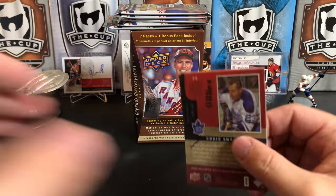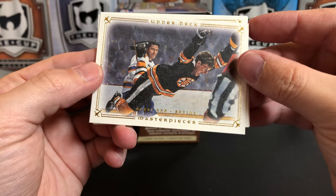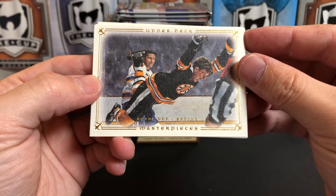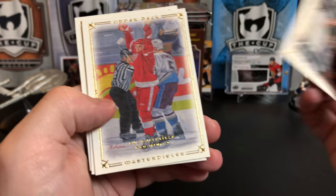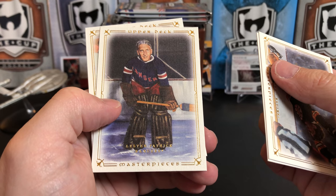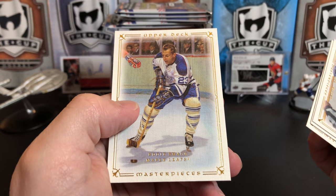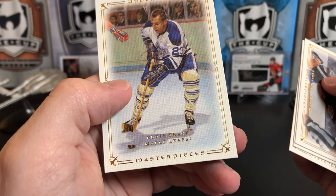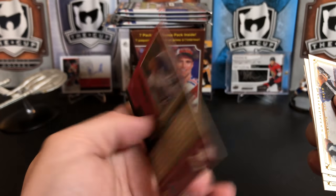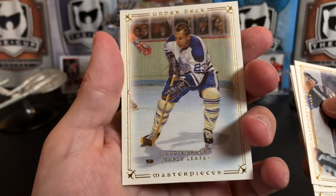I paid $11 US for this off eBay. There's the infamous shot of Bobby Orr flying through the air. We've got Luc Robitaille, Lester Patrick, and Eddie Shack — really tiny gold lettering, hard to read, but that is Eddie Shack there indeed.